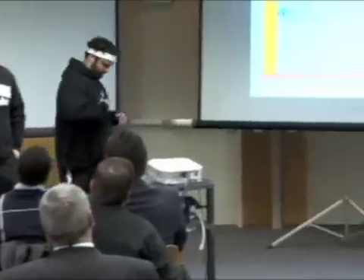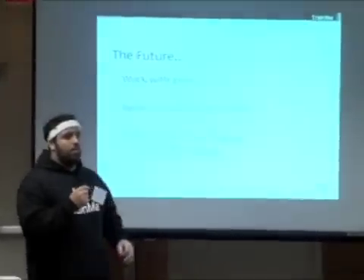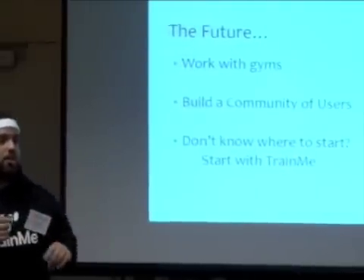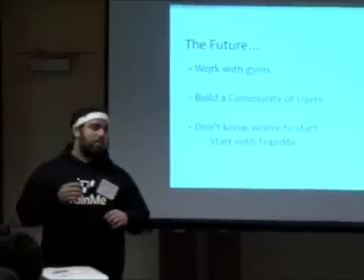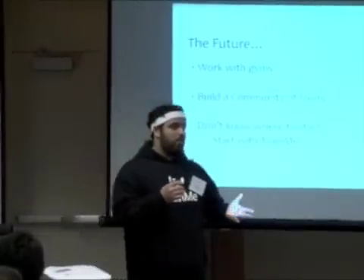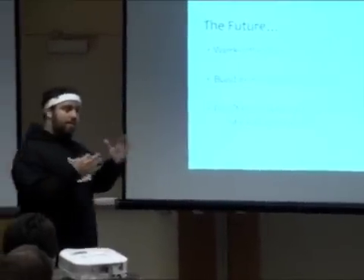Where do we see Train Me going from here? First, we're starting to work with real gyms — we're working with MIT's Z Center, hoping they can help us improve the quality and quantity of preloaded workouts and improve the way Train Me gives feedback. We're also considering allowing gyms to personalize the software for their own clients. For example, Bally's has 4 million users — a great way to get Train Me out there would be to have Bally's put their logo on it and customize it to their clients' needs, which would help jumpstart our Train Me community.